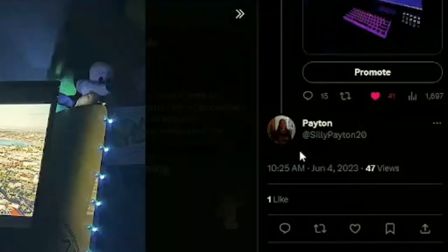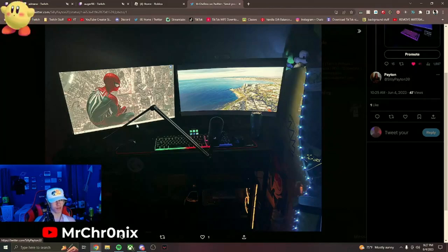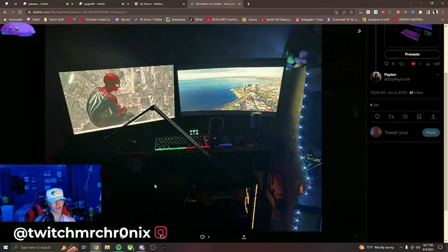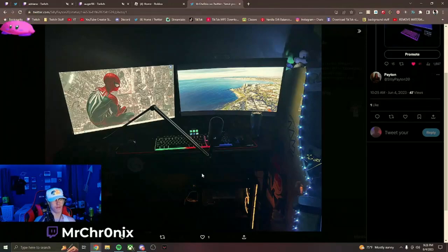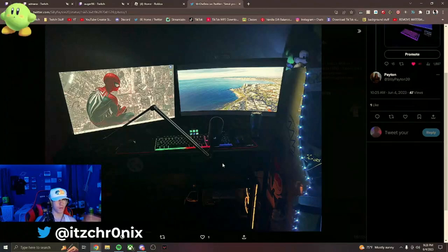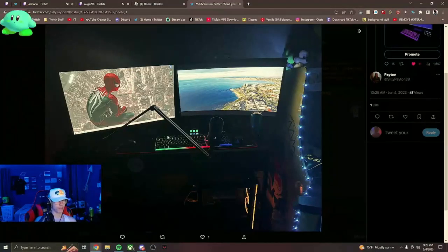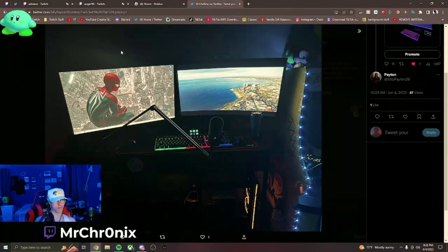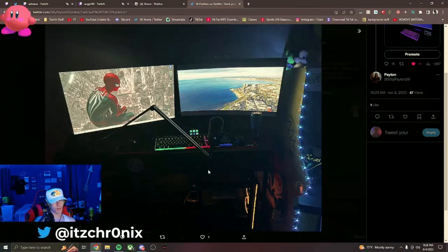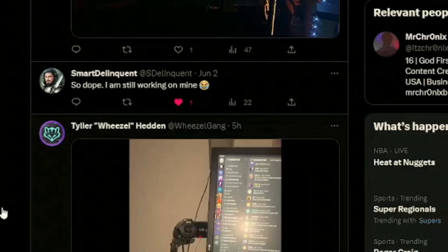Next up is Kayton. I'd recommend getting a bigger desk for more leg space and to fit your PC on — the monitors take up a lot of desk space. I'd also recommend a 60% keyboard and a monitor mount. He's got a Pac-Man game area which is really cool, and a Spider-Man wallpaper — W wallpaper choice, I like it. PC looks good, maybe get it off the floor. Overall a good setup that gets the job done.